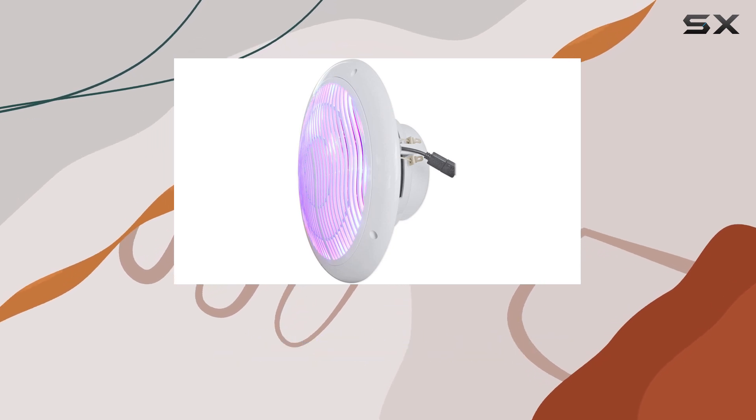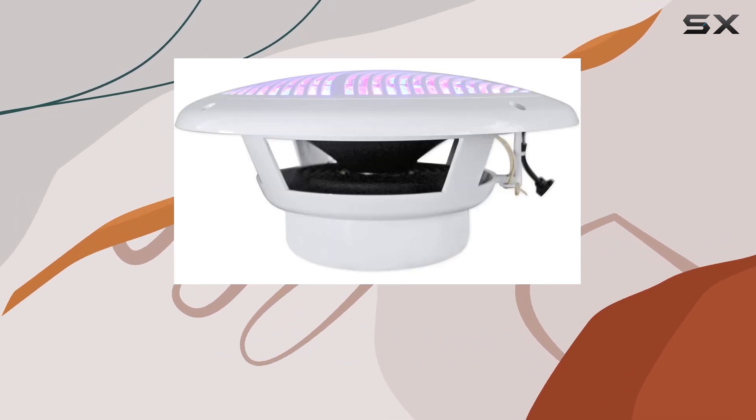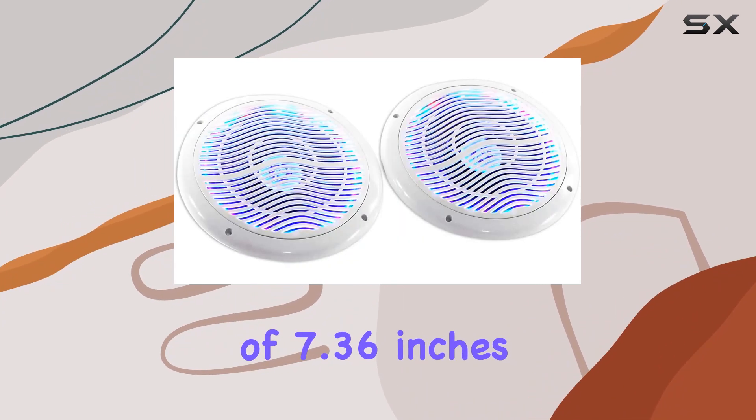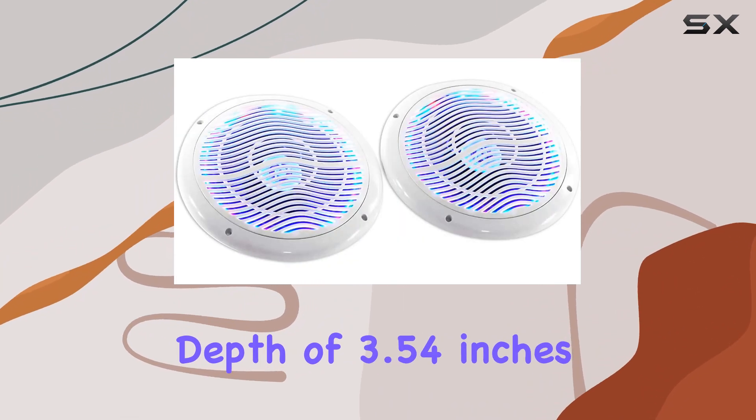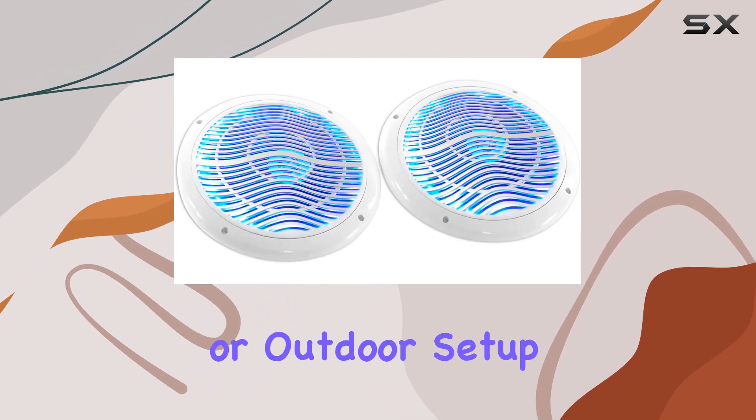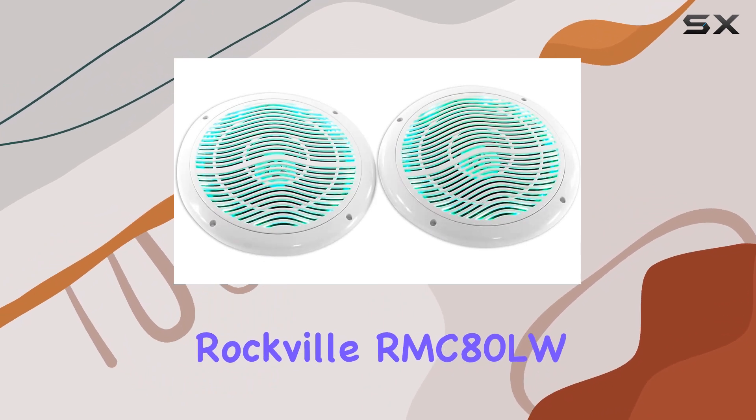Installation is a breeze with the pre-installed mounting screws included. With a total diameter of 9.65 inches, a cutout diameter of 7.36 inches, and a mounting depth of 3.54 inches, these speakers will fit seamlessly into your boat or outdoor setup.